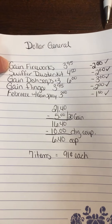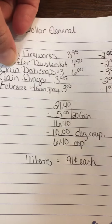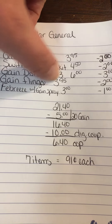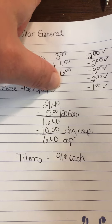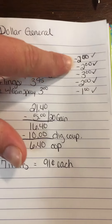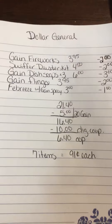Right here it shows I've got Gain Fireworks — here's the deal for $3.95 — and then the Swiffer Dusters kits for $5, dish soaps three of those at $2 each, Gain Flings for $3.95, and then a Febreze, the Gain-scented Febreze spray can for $3. These are all digital coupons — there's a $2, a $2, a $3, and a $1.